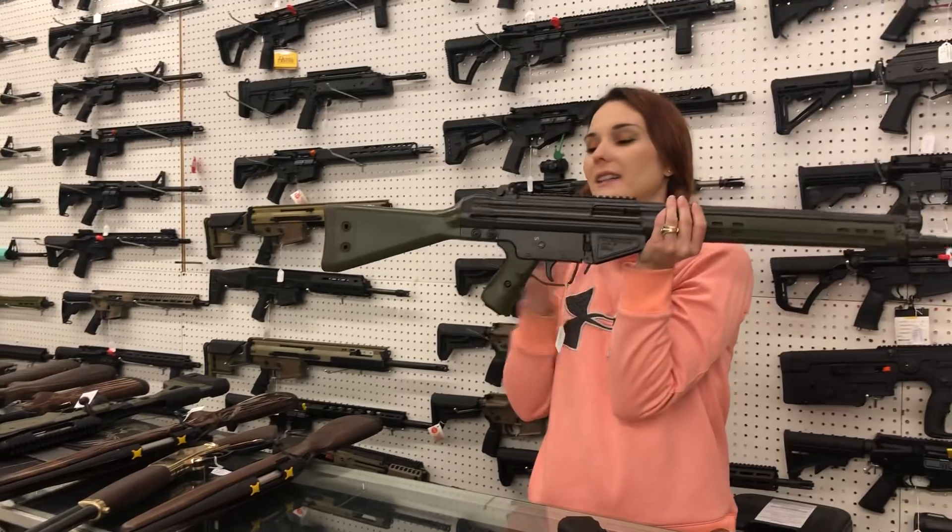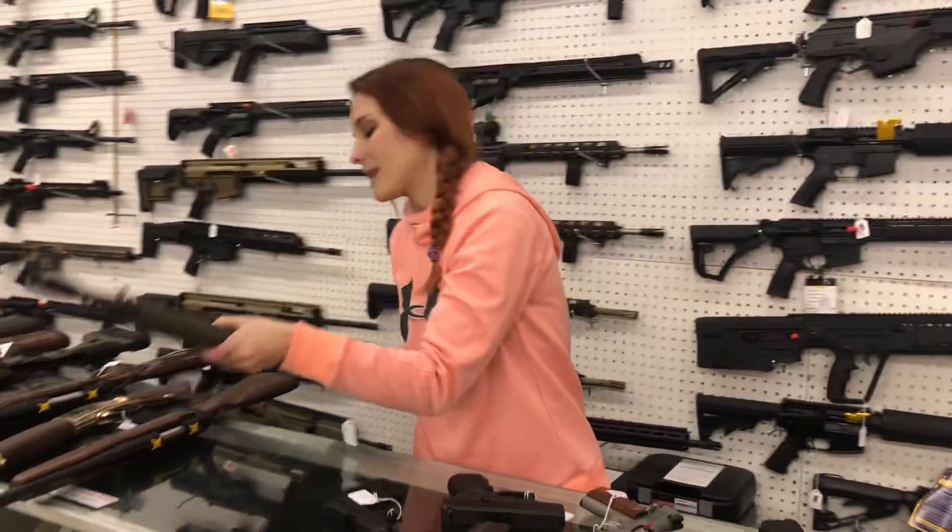PTR 91 .308s in the OD green — I've got these in stock, y'all. They're going to start you at $955.